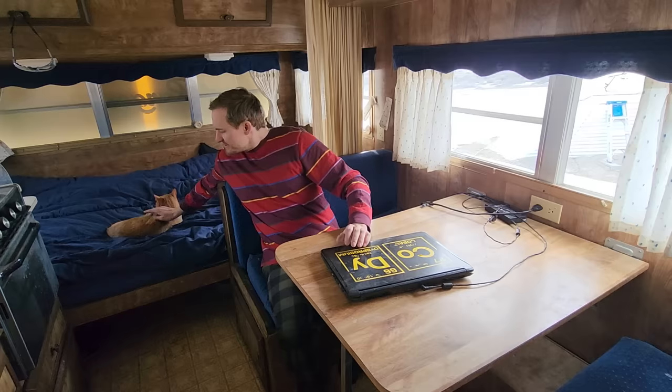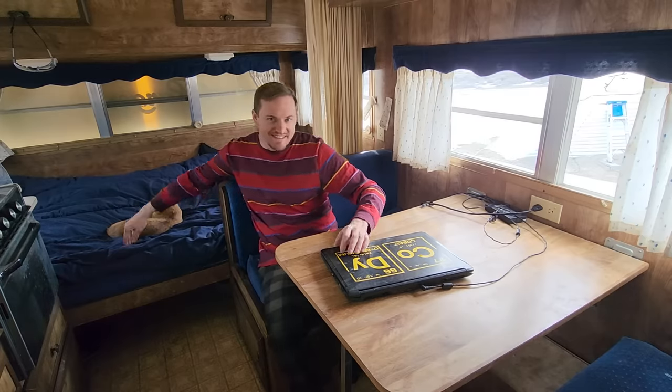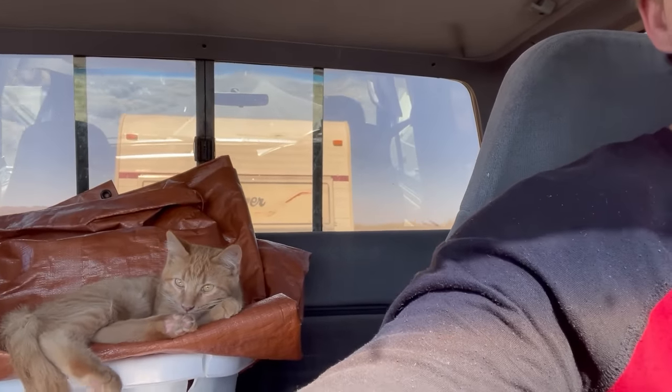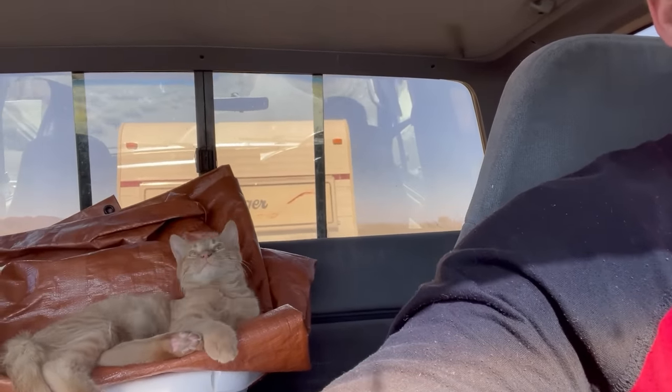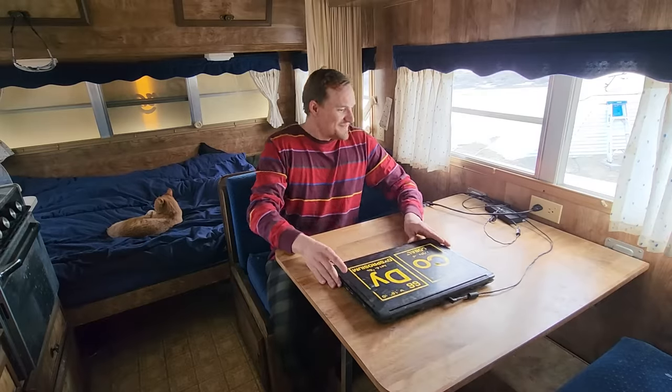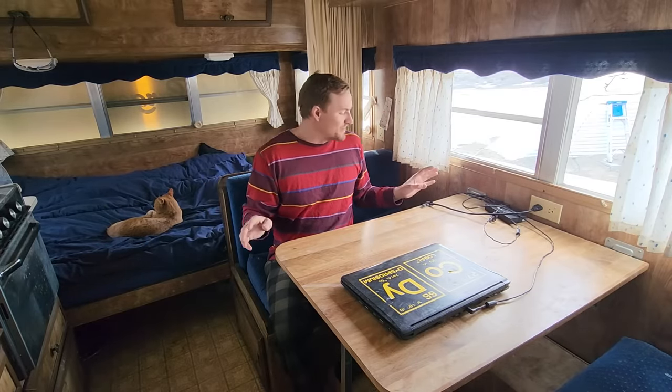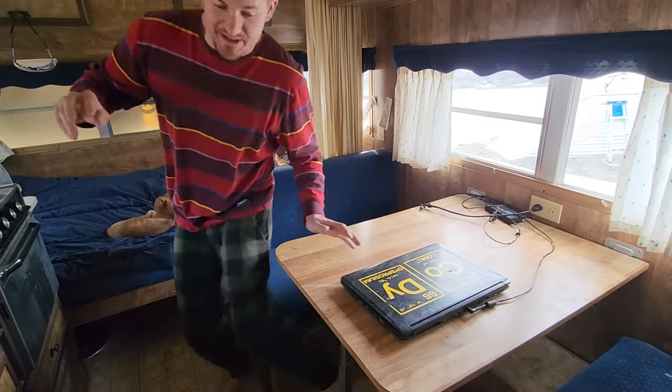Hi everyone, Cody here and welcome back to Chicken Hole Base. As you can see, I've significantly improved the living conditions since last episode — no more living in a tin can. I managed to get this brought out just before winter started, and it came with a new critter acquisition and termination system. This is absolute luxury compared to what I was living in before. Let me show you guys around.